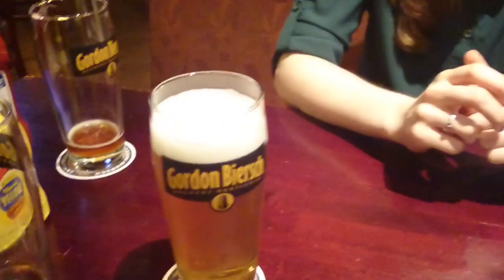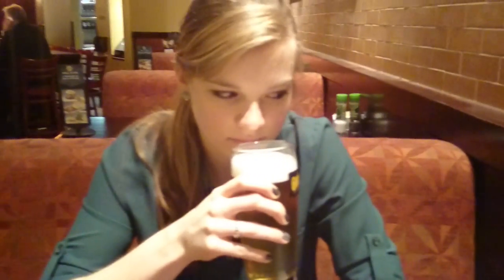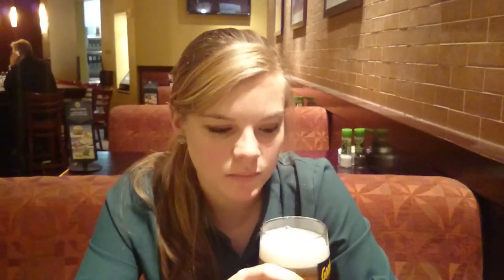All right. Dare you do the honors? You want to go first, or do you want me to? I have a feeling her descriptive words are going to be wonderfully pleasant — that was two descriptive words in one, actually.